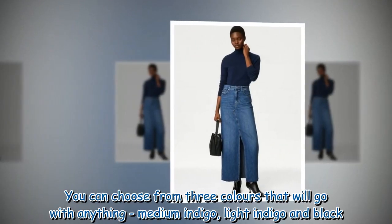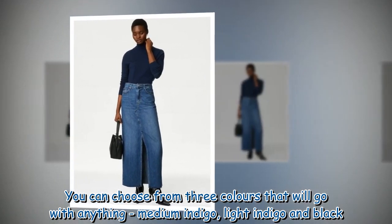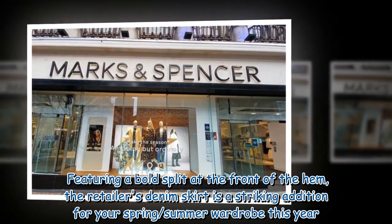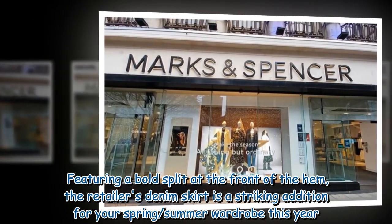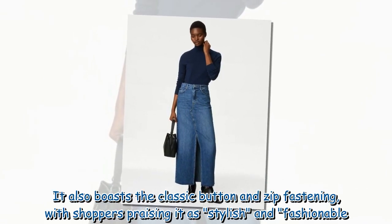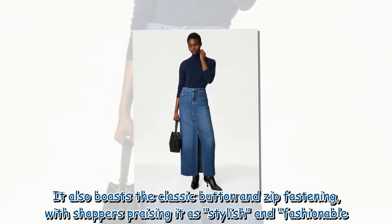You can choose from three colors that will go with anything: medium indigo, light indigo and black. Featuring a bold split at the front of the hem, the retailer's denim skirt is a striking addition for your spring/summer wardrobe this year. It also boasts the classic button and zip fastening, with shoppers praising it as stylish and fashionable.